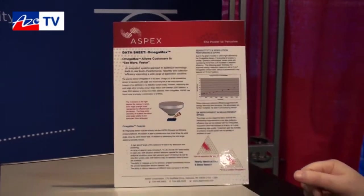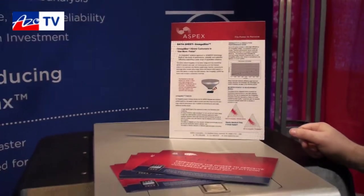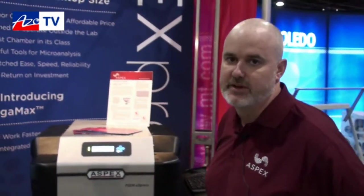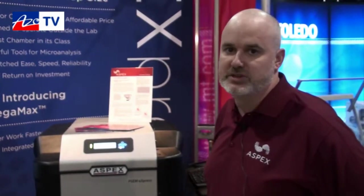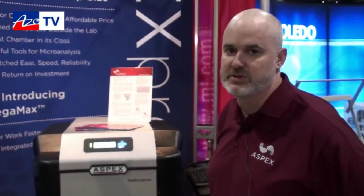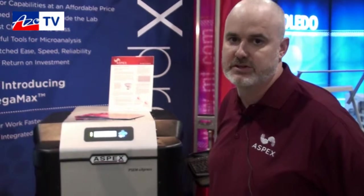So the OmegaMax is an EDX system? It is — it's silicon drift detector technology, and we can put those in various arrays on the system itself, giving you window sizes anywhere from 5 square millimeters all the way to 30 square millimeters, in arrays of 1, 2, or 3 sensors.